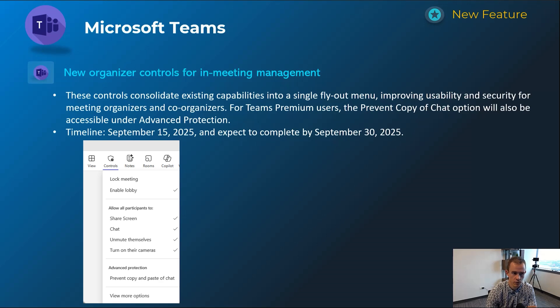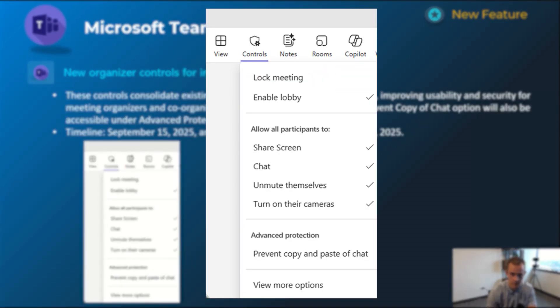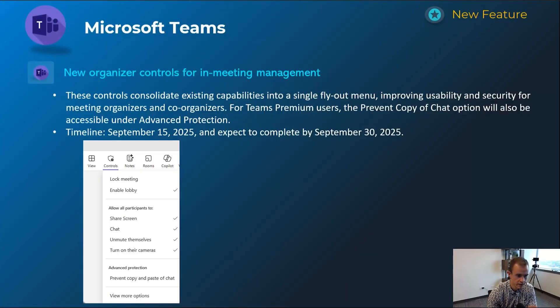Next one here is new organizer controls for in-meeting management. This is basically taking what is nested today in meeting settings through a pop-up window and putting all your security controls into this new button you see here in the screenshot. In Teams previews I'm already seeing this today — it allows you to quickly change the security settings of the meeting, and if you have Teams Premium you'll be able to set the 'prevent copy of chat' option as well. Rolling out September 15th and complete by September 30th.